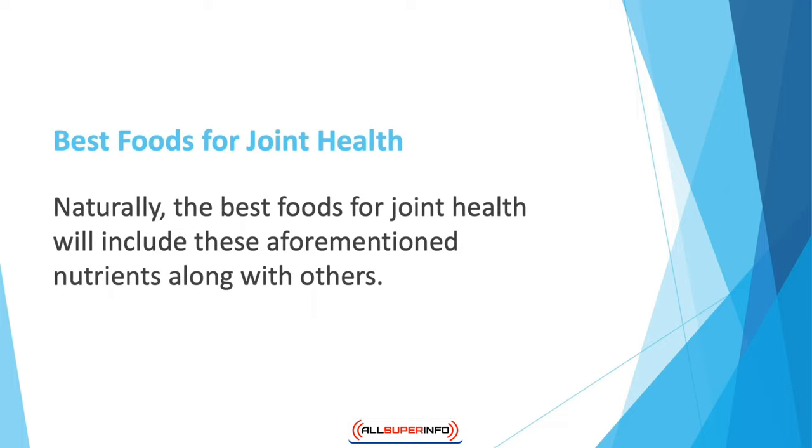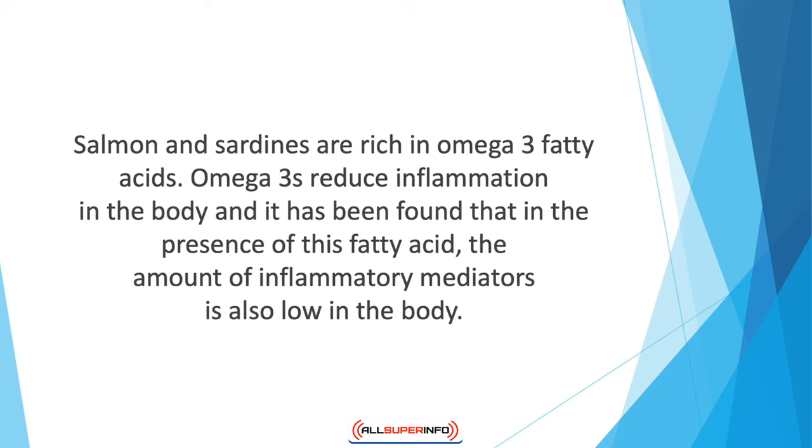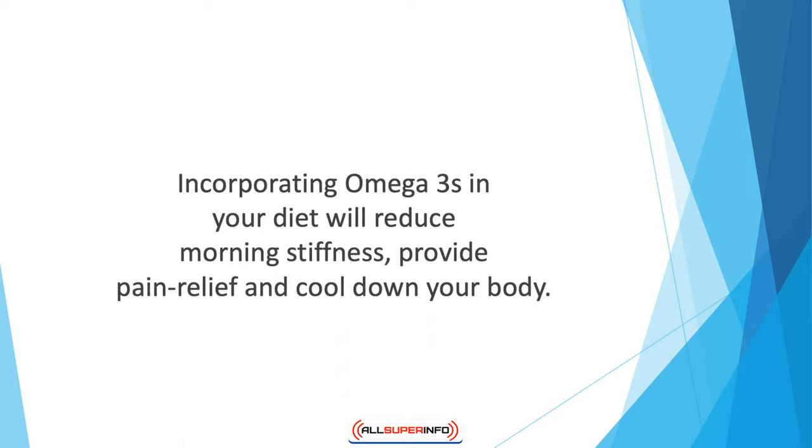The best foods for joint health naturally include these nutrients along with others. If you already suffer from joint-related conditions, altering your diet may help reduce your painful or discomforting issues. Some foods can actually help reduce the effects of arthritis and give relief from pain. One of the best foods to eat if you have painful or inflamed joints is fatty fish — salmon and sardines are rich in omega-3 fatty acids, which reduce inflammation in the body.